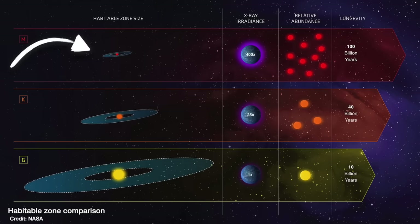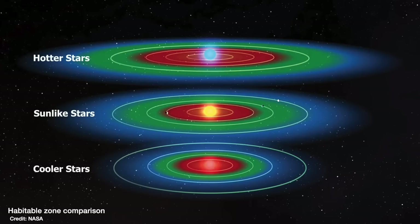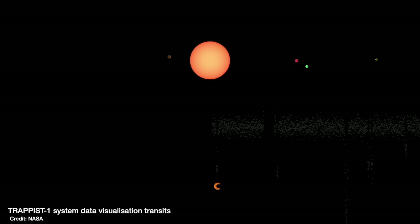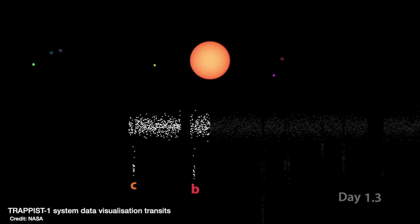M dwarf stars are much cooler and smaller than the sun — around about 10% of the sun's mass. Being smaller, it means that the planets block an overall larger fraction of the star's light. Plus, to be in the habitable zone around a much cooler star, planets have to orbit much closer in, so their orbits only take a few weeks or months, meaning you don't have to wait long to spot the regular pattern of dips in the star's light.